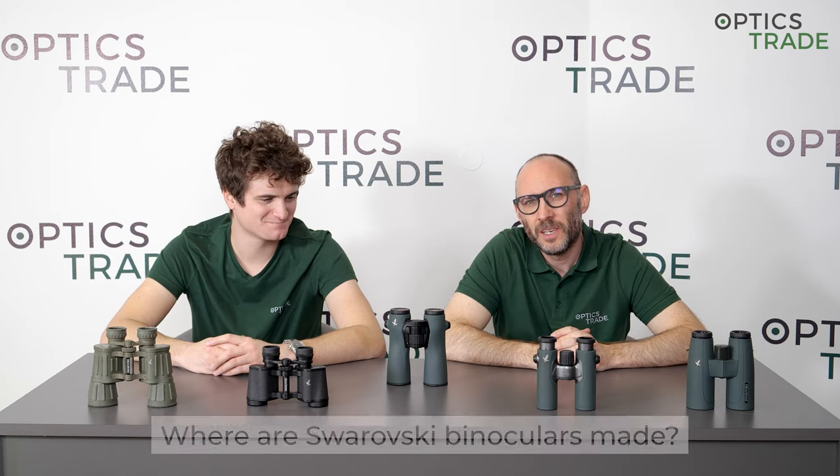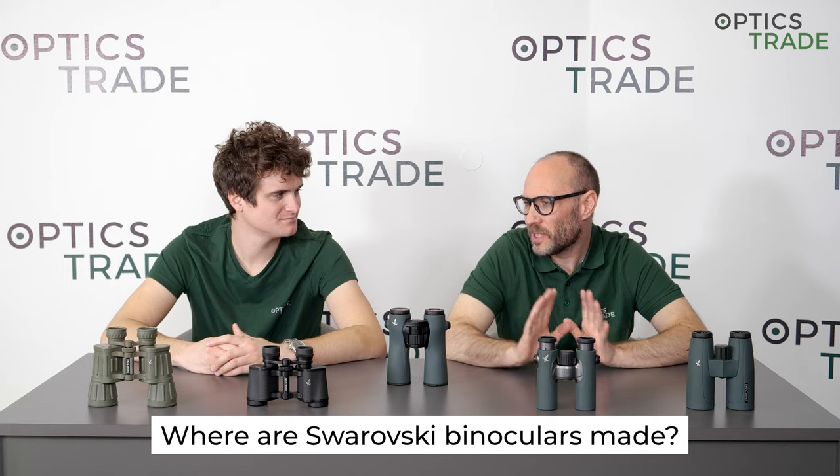Welcome to this Optics 3 Debates. My name is Theodor, my name is Andras. Today we're going to talk about a very common question that we receive from our customers: Where are Swarovski binoculars made?